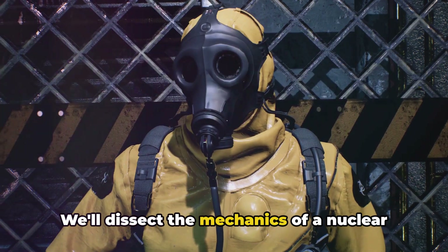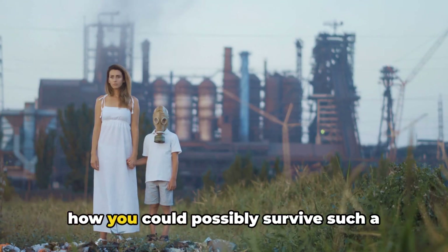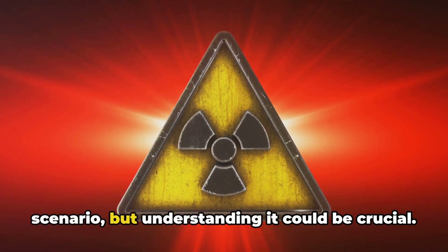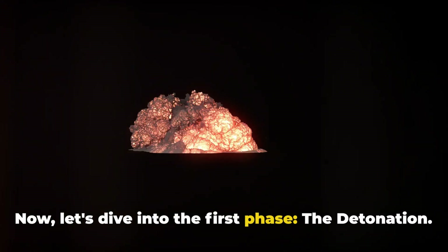We'll dissect the mechanics of a nuclear explosion, its destructive aftermath, and how you could possibly survive such a catastrophic event. Remember, this is a hypothetical scenario, but understanding it could be crucial. Now let's dive into the first phase: the detonation.